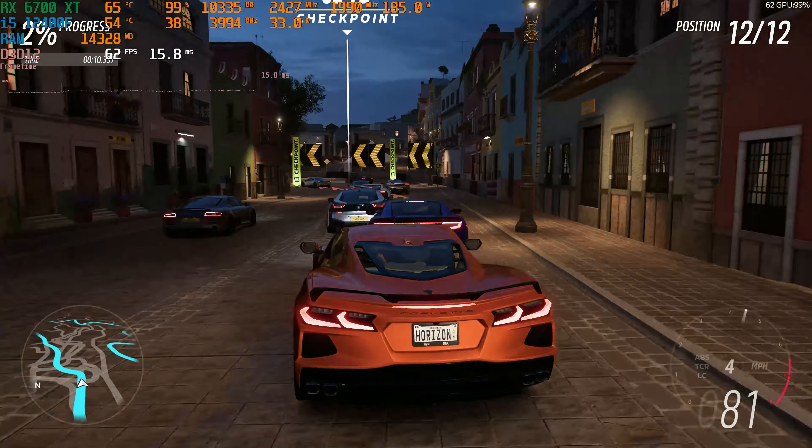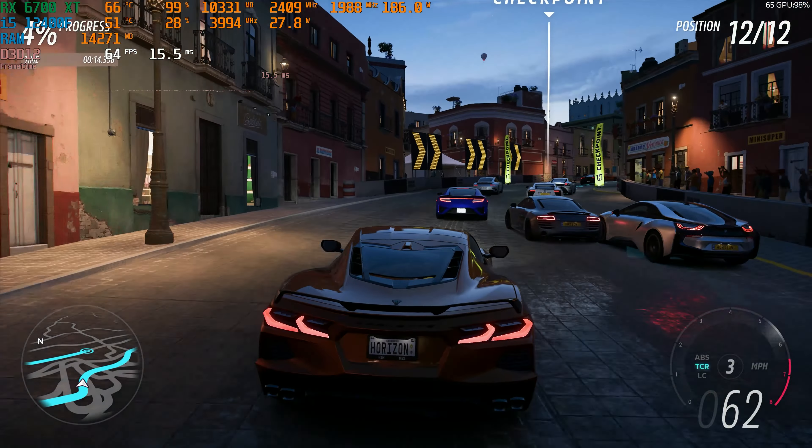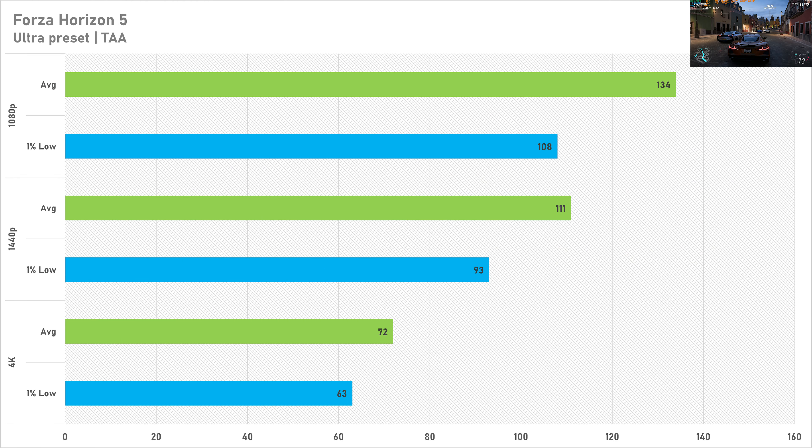Forza Horizon 5 tends to perform well on Radeon cards, and that stays true today. On the ultra preset at 1080p the 6700 XT got 134 FPS average with a 1% low of 108 — perfect for a 1080p 144Hz experience. At 1440p the average drops to 111 FPS with a 93 FPS 1% low. Even at 4K it still delivers 72 FPS average with a 1% low of 63 FPS, so the game runs incredibly smooth at all resolutions.